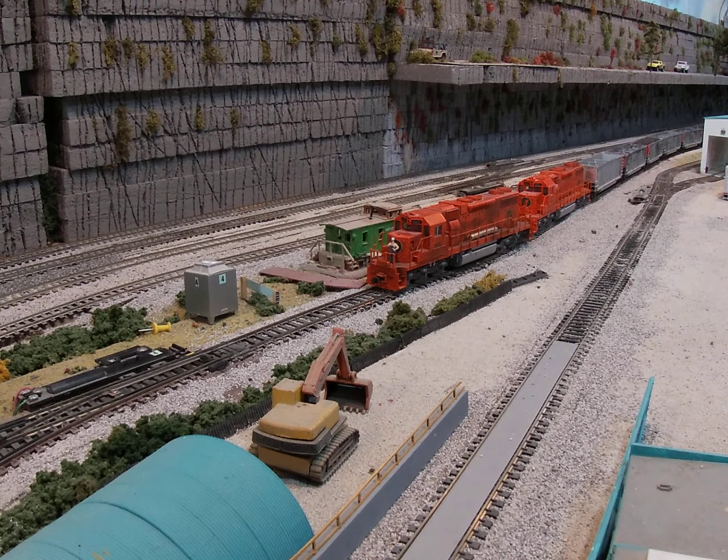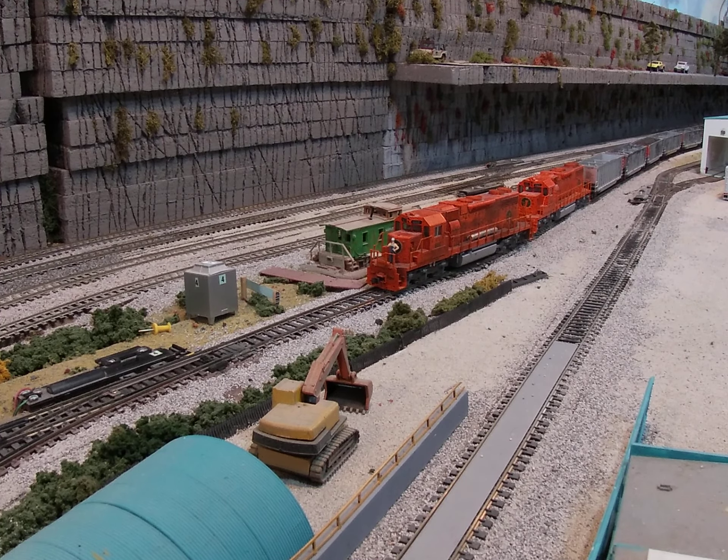Alright guys, we are going to do an operations video today. We are going to take some coke cars and run them up to the steel mill — they just came up from the docks. The crew is sitting here waiting, and the E and J is going to do the operations today. We're going to run it up and deliver it to the coke oven. Let's see how this goes.